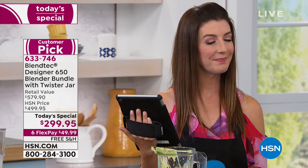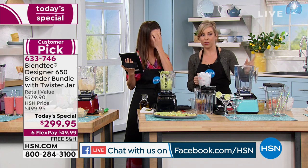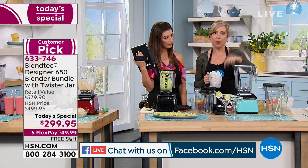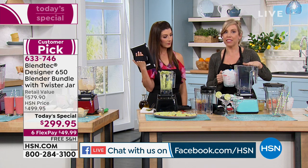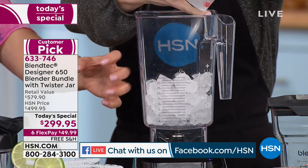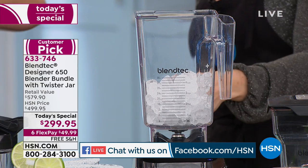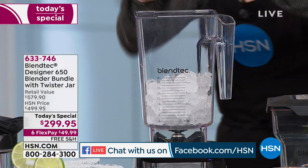How do you clean it? Super simple. It's dishwasher safe — or you can fill it up with one dot of dish soap, put water about a third of the way up, pulse, pulse, pulse, rinse it, and it's done. You can clean it in the sink or on the actual base. I like that the sides are smooth, so it doesn't tend to catch. I've had one of those other blenders — it's impossible to clean because it has grooves or round walls with a lot of texture.